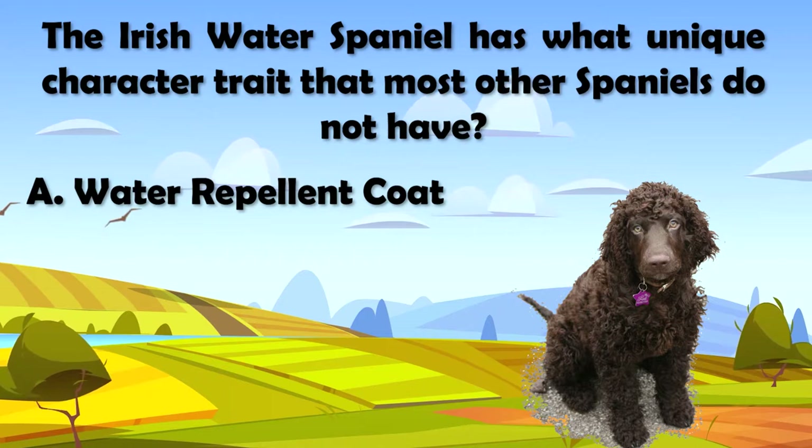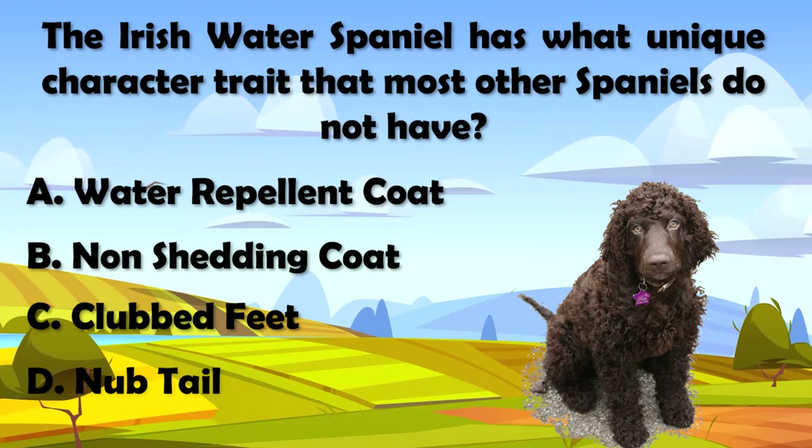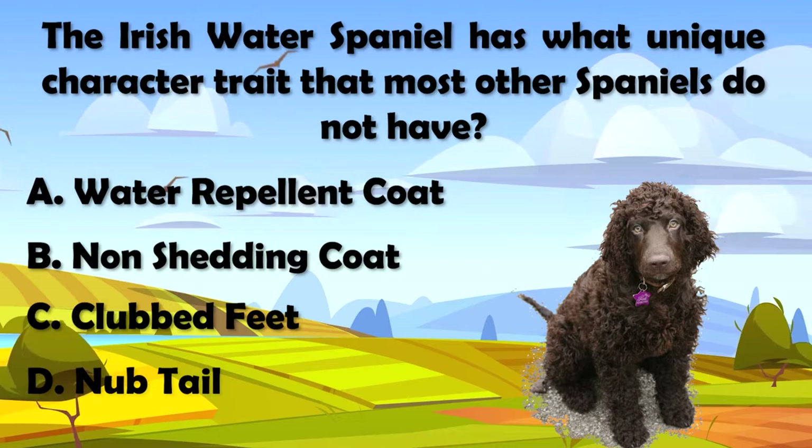Is it A, a water repellent coat? B, a non-shedding coat? C, club feet? D, an uptail? Take your best guess and comment below in the comment section. Watch until the end of the video for an answer. You may be surprised, or maybe you won't.